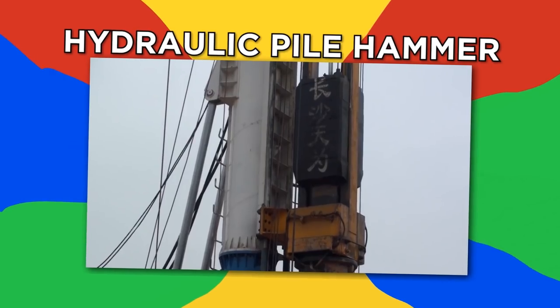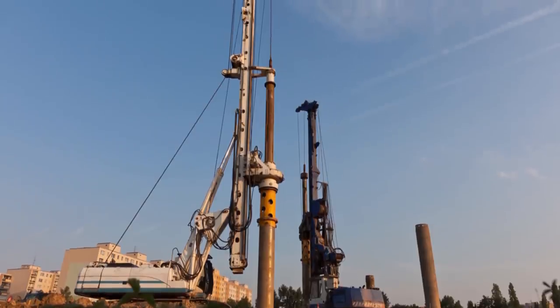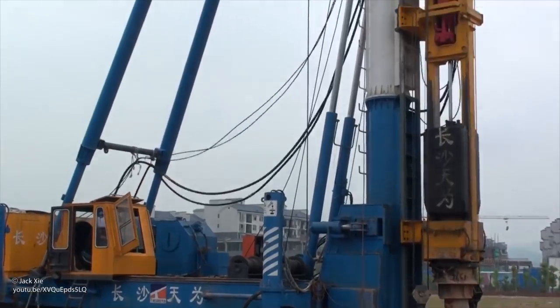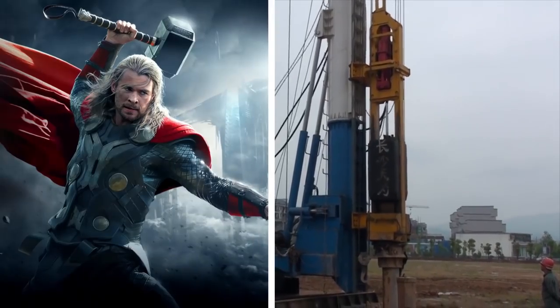Hydraulic pile hammer. Piles are post-like foundation columns that are driven into the ground to support buildings, but you need lots of power to hammer them into the ground, which is why machines like this hydraulic pile hammer exist. It can hammer with five to 13 tons for different materials and conditions. Why do I feel like this used to belong to a guy named Thor?